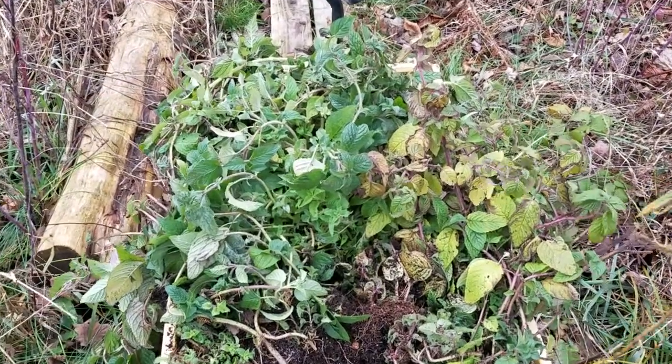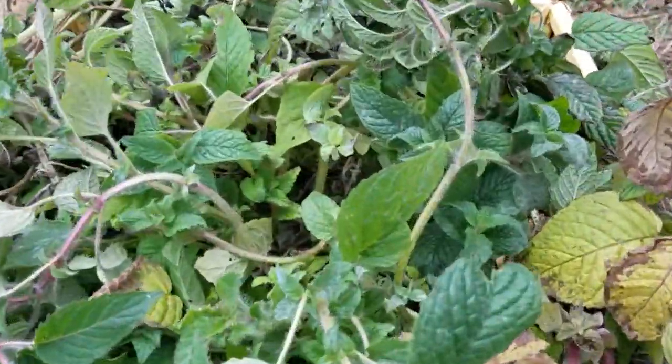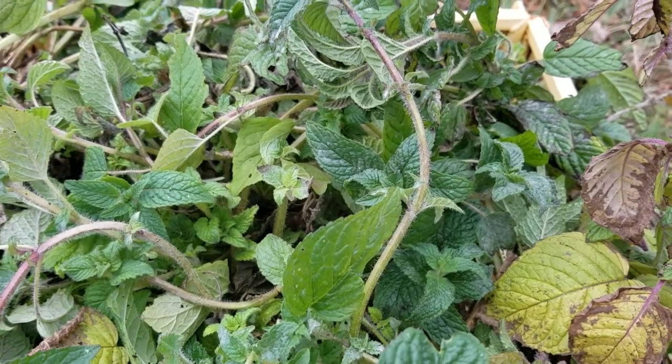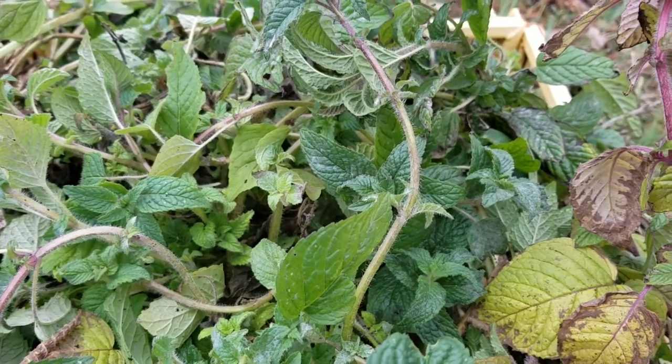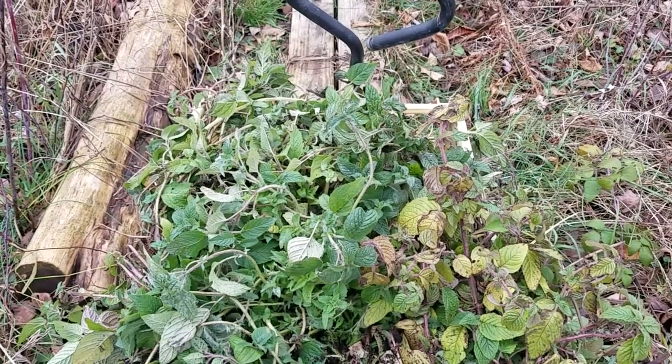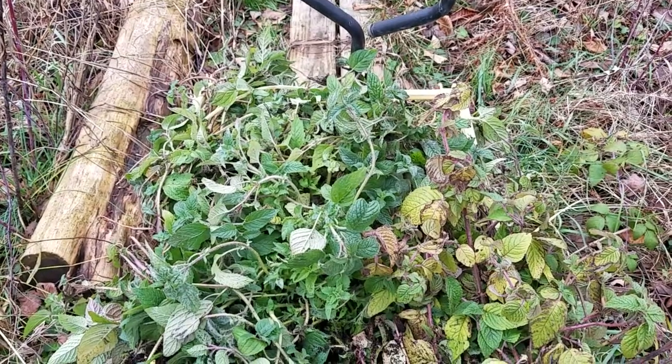Here's a super hardy native, very easy to grow. I'll put a link in the description so you can learn a little bit more about it. Hairy wood mint — it makes sense: it's a mint and it's hairy. There you go, another one for you to plant in your wildlife haven.